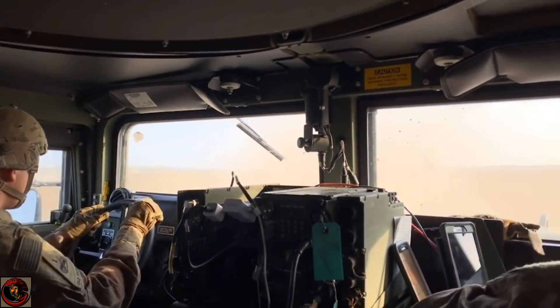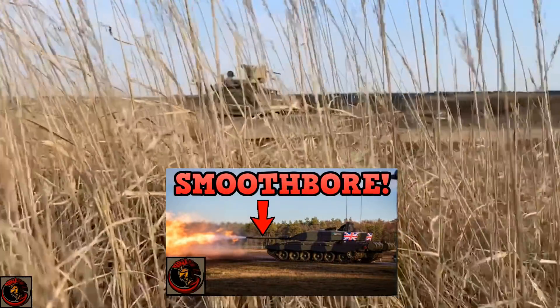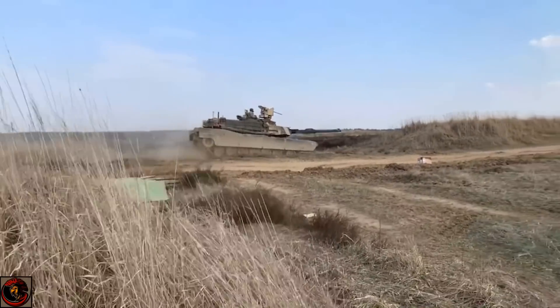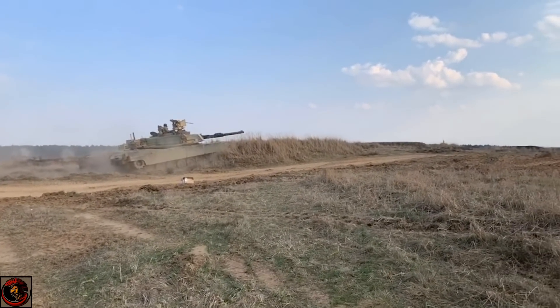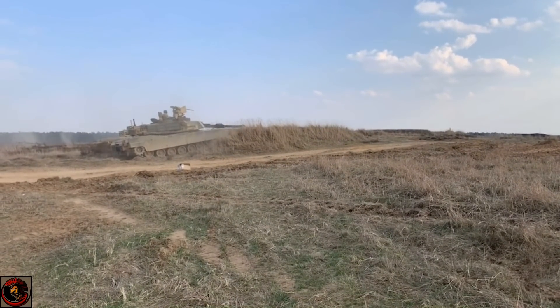I've done some videos recently on the Challenger 2 having its own upgrade package. I would definitely say that the Abrams is leaps and bounds beyond the Challenger 2 in terms of upgrades and how it's been brought into the modern day era. The Abrams is packing some serious technology and modular upgrades for this platform. The US Army is preparing the M1A2 Abrams to be fighting through into the 2020s with even more upgrades.